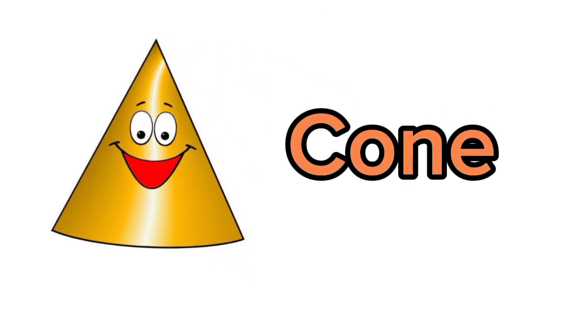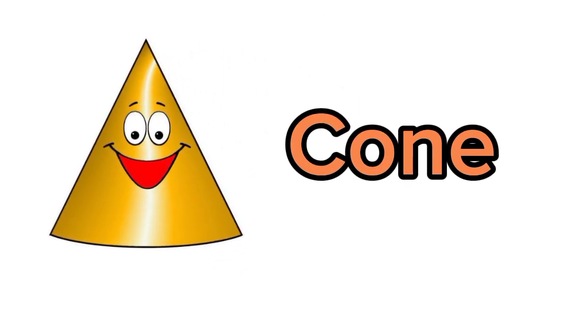I am cone. Let me tell you the objects that are cone in shape. We have ice cream cone.